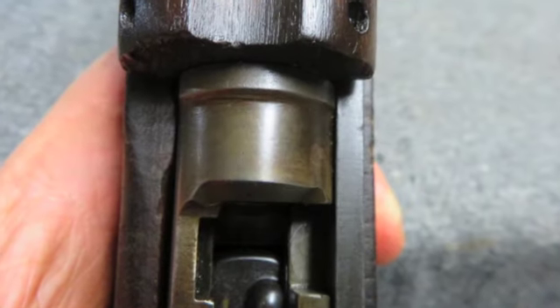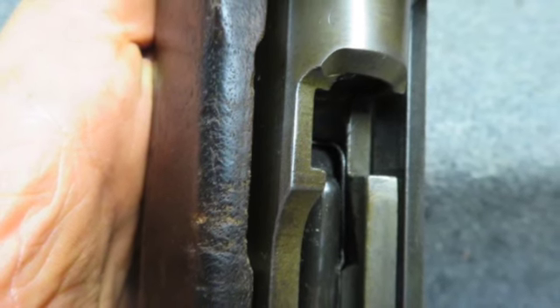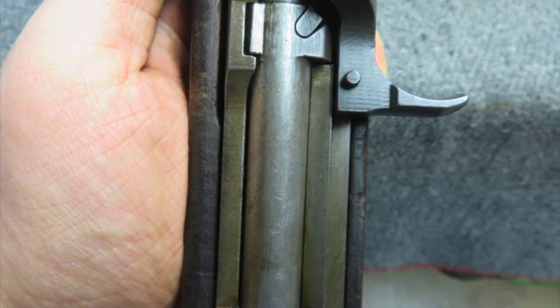Interestingly, the model designation markings on the receiver ring have been scrubbed. This carbine is not part-marked and has mixed parts.